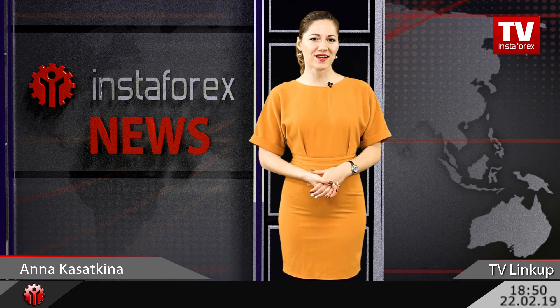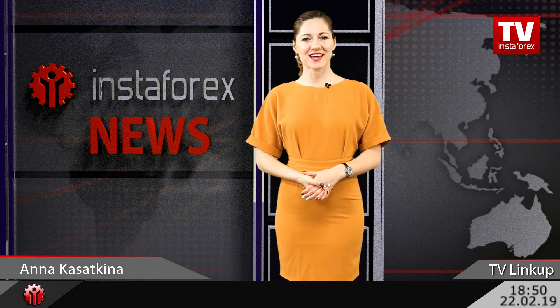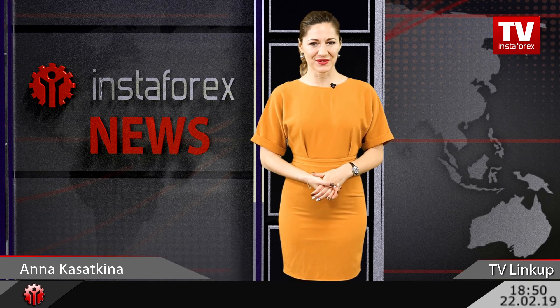You have watched the link-up on InstaForex TV channel with me, Anna Kasatkina, and Peter Yakimovic, technical analyst of InstaForex office in Serbia. We wish you always profitable trading and see you soon!